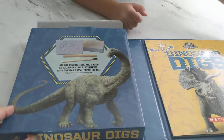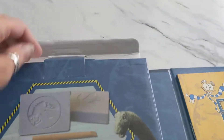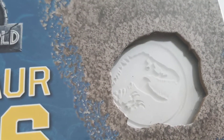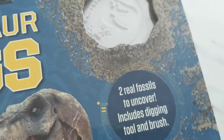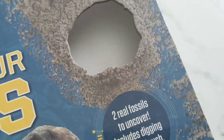We're gonna be doing the dinosaur digs. We got this book, Dinosaur Digs Jurassic World, and we're gonna see what's in it. There's the digging tools.